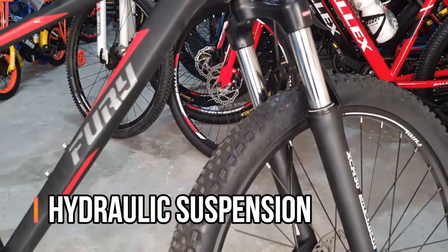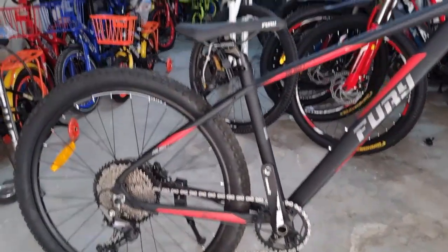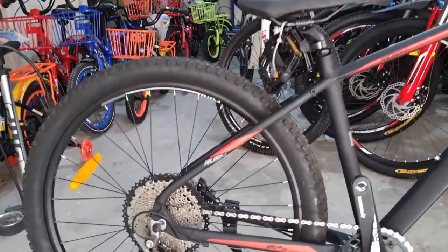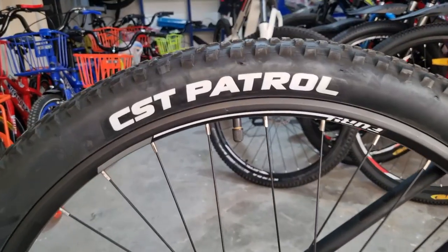It has hydraulic suspension — good for off road and on road use. The suspension is the same. The frame is the same. The cycle is the same overall build.